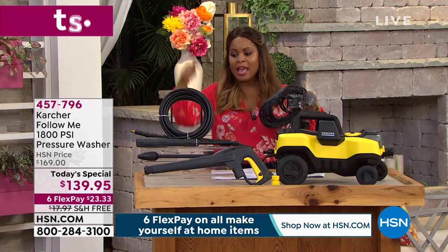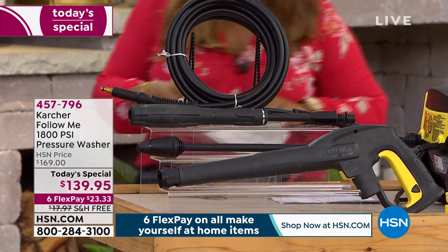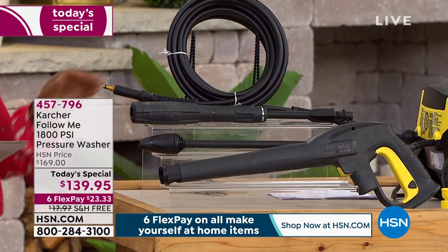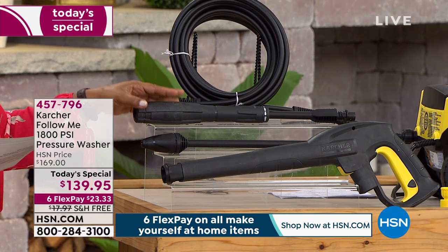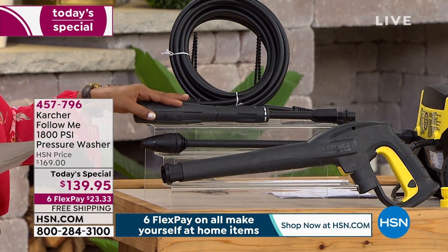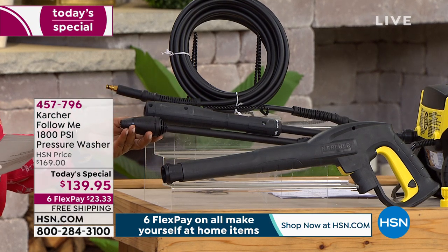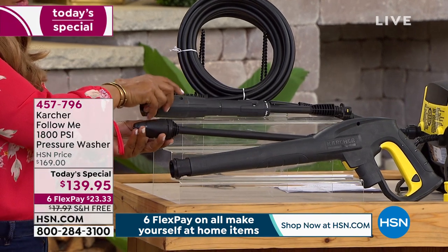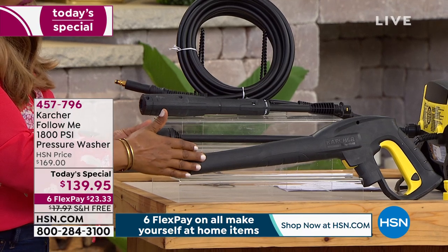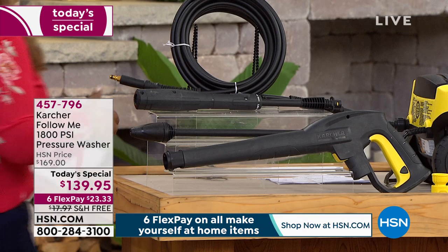Here are the tools that come along with it, because we're including those as well. The first one we're calling our vario power spray wand — we're going to demonstrate how that works. The second is the big one that everybody loves, it's called the dirt blaster — for those really tough jobs, the dirt blaster is the one you'll go to. And then down below is the simple wand. We want to hear your phone calls — we know how much you love the Kärcher brand.